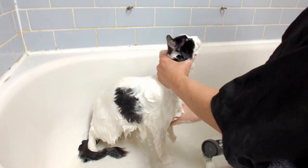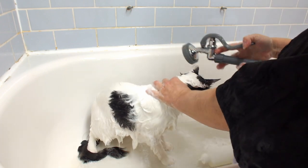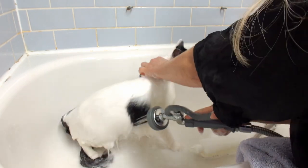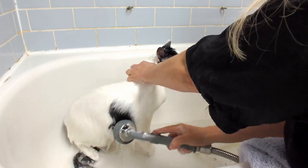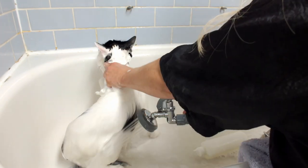Always hold the head away because the cat can go right for you and bite you. You've got to be really quick. And those claws — just watch out. Always watch the behavior. Some cats freak out and they climb the walls. That's not fun.